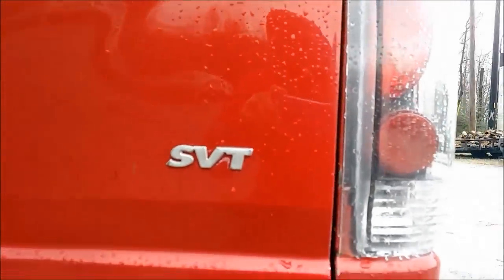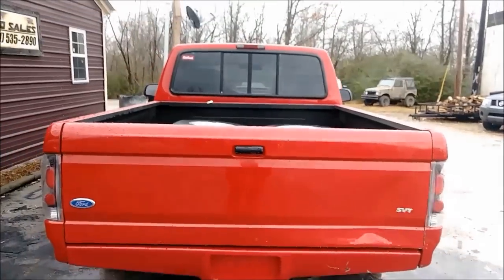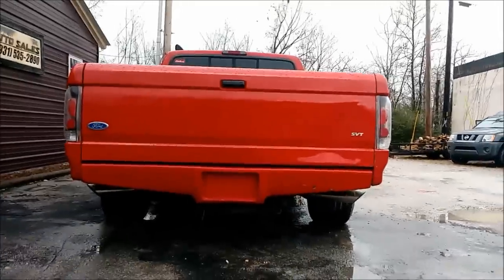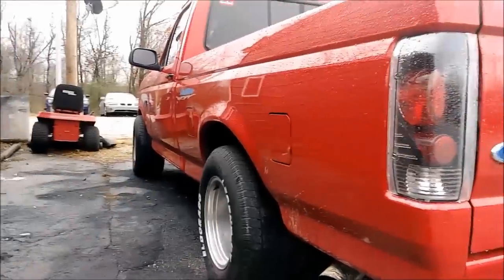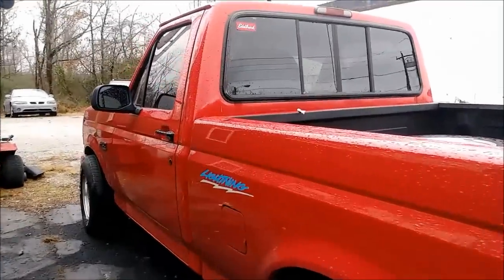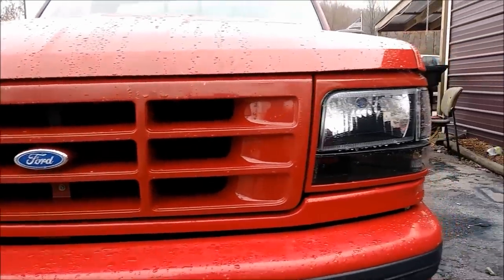This truck was so ahead of its time. You're about to find out why this door stopper on wheels was the king of pickup trucks for an entire generation. When you actually start digging deep, nothing about this truck is normal. The Lightning came with a 4-speed auto from Ford's F-350 diesel truck, and although rare, manual versions of this truck were available as well.